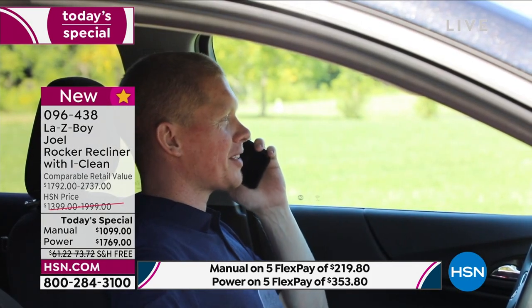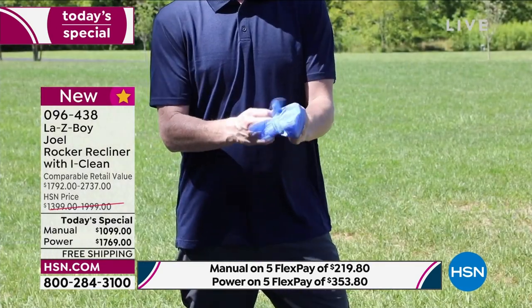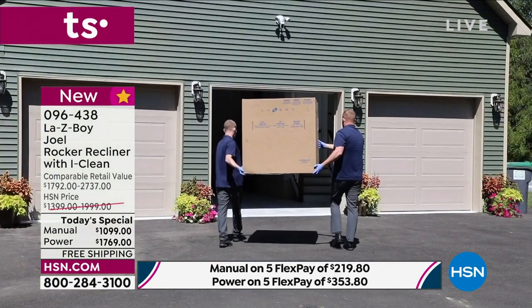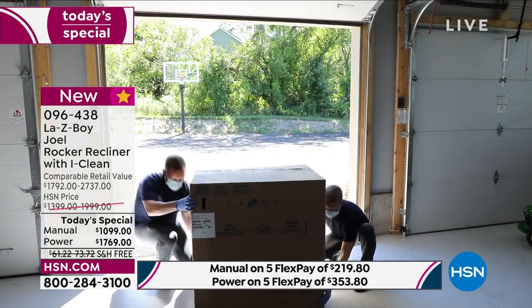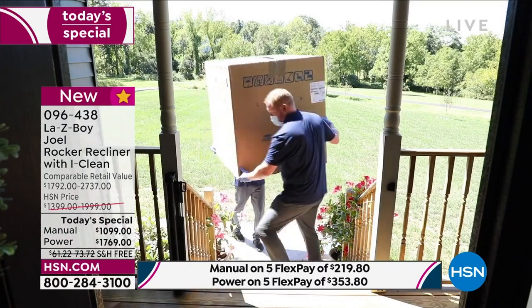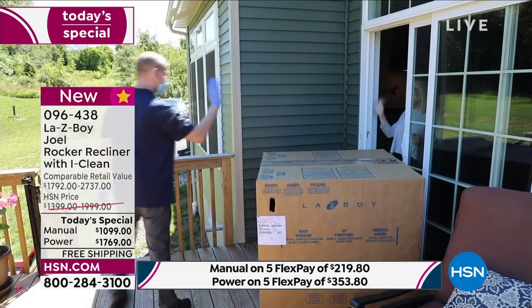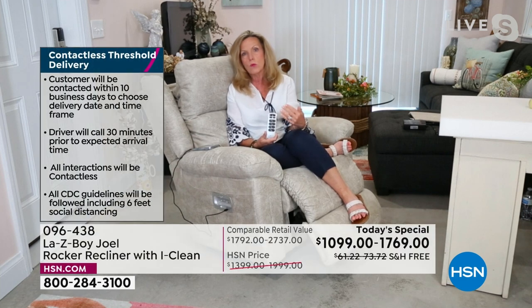White glove delivery is back. We call you to make an appointment, and the day of we call you 30 minutes out. You let us know if it's white glove or contactless threshold. For white glove, we carry the box in, the furniture slides together on brackets — a bracket on the back and a bracket on the base — then our guys take the wrapping and box and are out the door. For contactless threshold, we leave it at the front door, back door, or in the garage — we take a picture of the box as your signature so there's no contact.